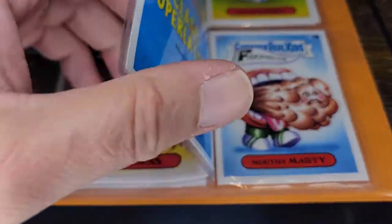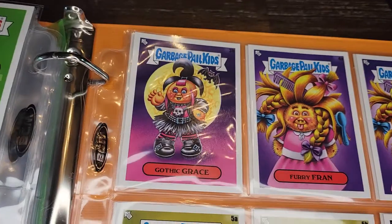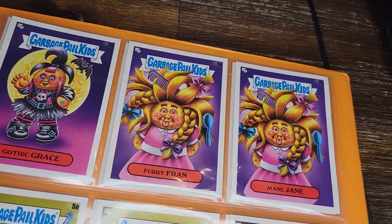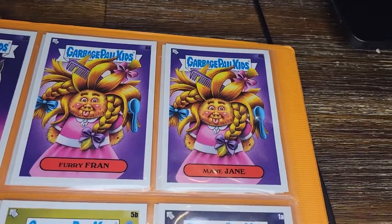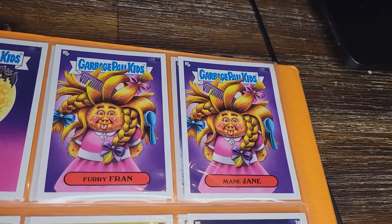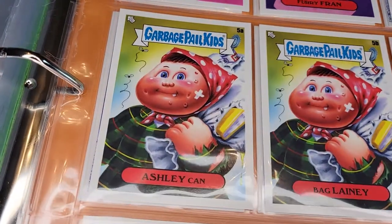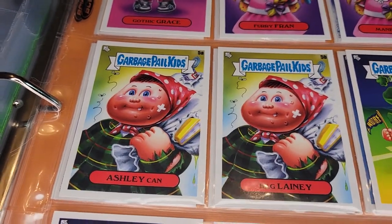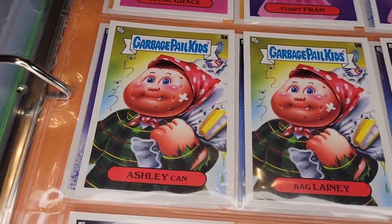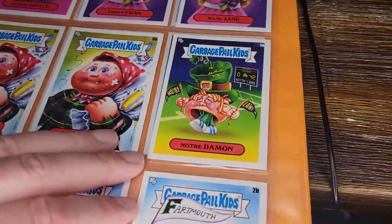Weird Wendy — Most Goth, that makes sense. Gothic Grace is the alternate. The A card has the original character name, the B card has a more school-oriented name. Furry Fran and Main Jane — Best Hair, of course. I'm not a huge fan of the art on that card — seems kind of lame. Ashley Can and Bag Laney — Most Likely to Succeed, which is cool.